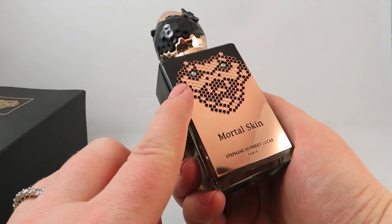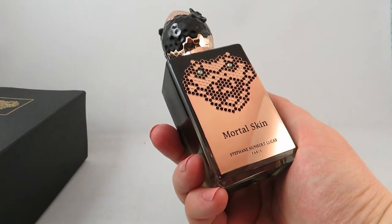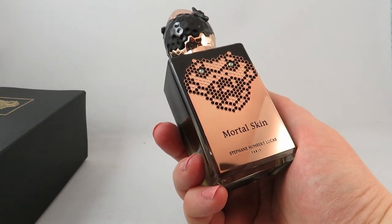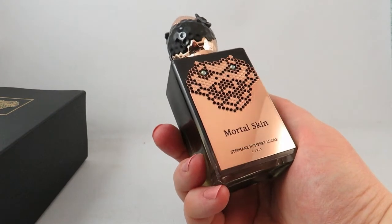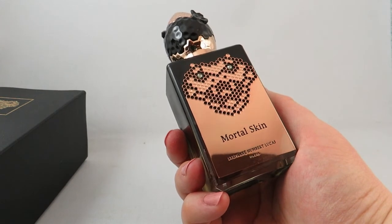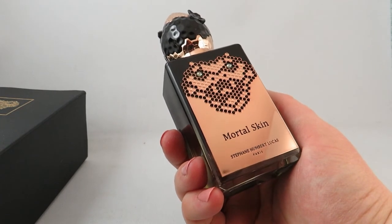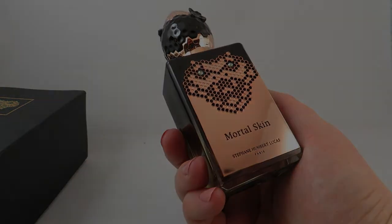I will be doing a full review on this scent on my channel as well. That was the last perfume I received for either Valentine's Day or my birthday from my very generous family. I will link down below some of the stores these items were purchased from. Thank you so much for watching — if there's any perfume you saw in this video that you'd like me to review first, please let me know. If you enjoyed my video, please don't forget to subscribe and like. Thank you.